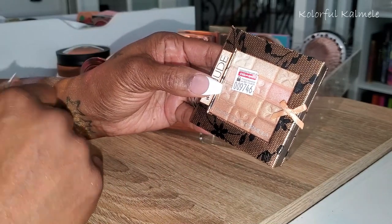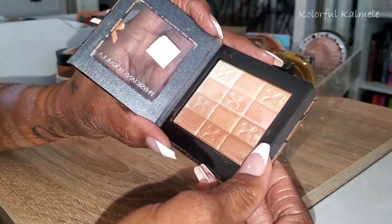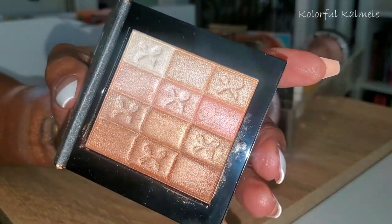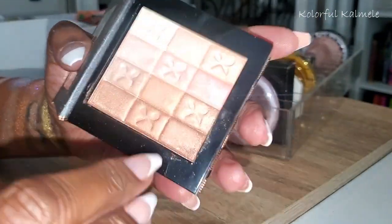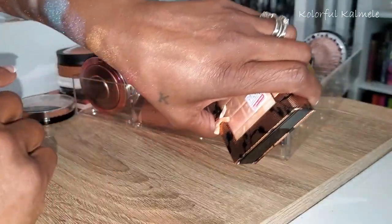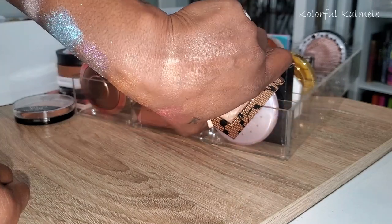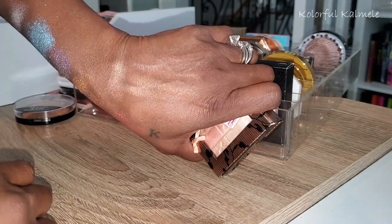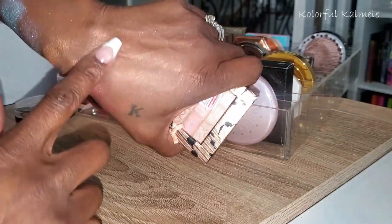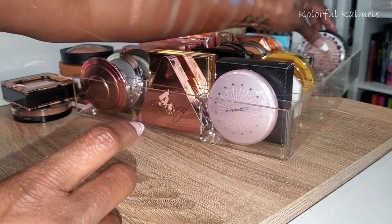This is from Physician's Formula — Warm Nude, probably a bronzing powder rather than a highlighter, but I bought it with that in mind. I'm going to swatch just these two rows. Yeah, super duper subtle. Very very subtle. I'm going to put it to the side and try it out in my shop my stash — if I don't like it I'll go ahead and declutter it.